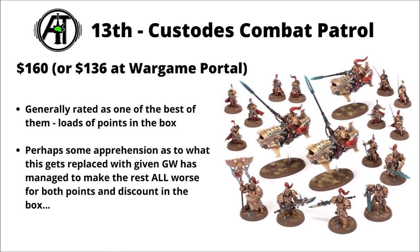In 13th, we've got the Adeptus Custodes Combat Patrol. I was kind of surprised not to see more Combat Patrols on this list — maybe they'd rise up the rankings if you looked at the data over a longer period. The Custodes one seems to be the most popular of them currently. It's generally rated as one of the single best Combat Patrol boxes — loads of points, a fairly popular faction, and easy to start. There might be a little bit of apprehension as to what this gets replaced with, given Games Workshop's track record of making Combat Patrols worse on both points and discount.